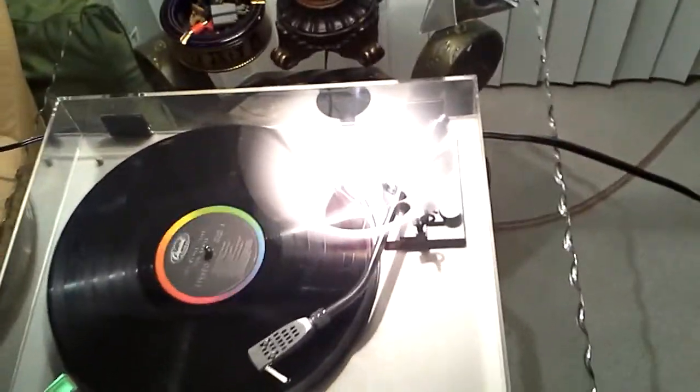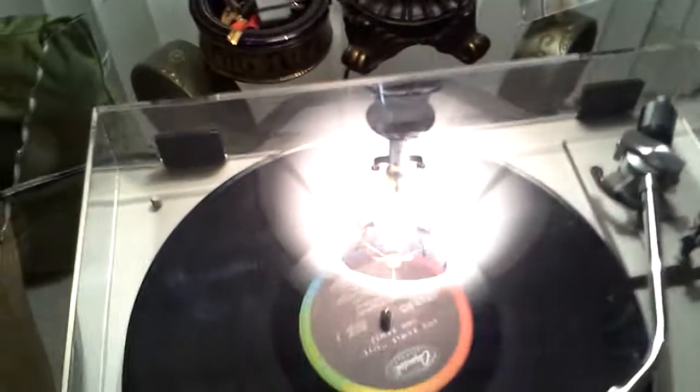I'll show you this table under the lamp, because the light is revealing and lets you see just how near mint it is.